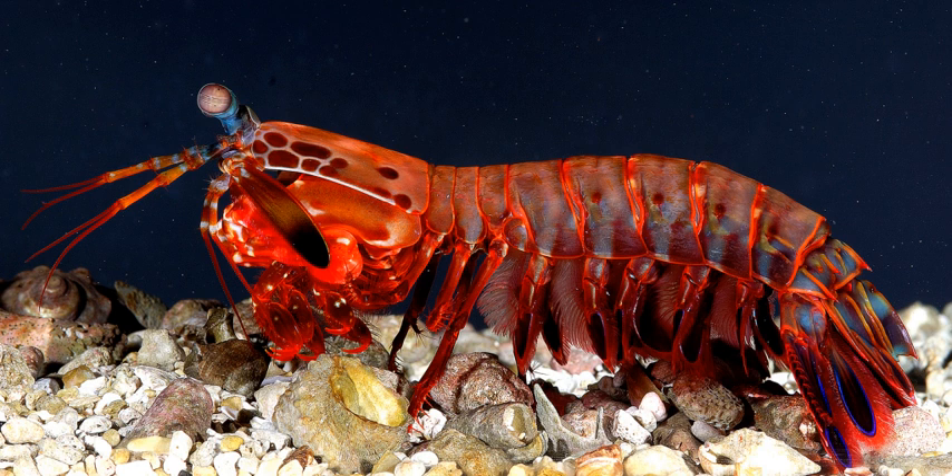Mantis shrimp are long-lived and exhibit complex behavior, such as ritualized fighting. Some species use fluorescent patterns on their bodies for signaling with their own and maybe even other species, expanding their range of behavioral signals. They can learn and remember well, and are able to recognize individual neighbors by visual signs and even by individual smell. Many have developed complex social behavior to defend their space from rivals. In a lifetime, they can have as many as 20 or 30 breeding episodes. Depending on the species, the eggs can be laid and kept in a burrow, or carried around under the female's tail until they hatch.